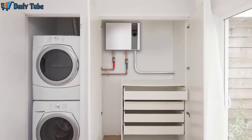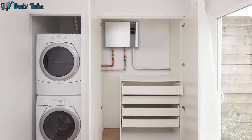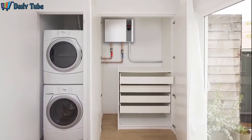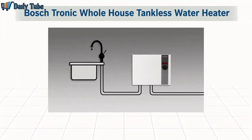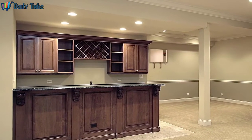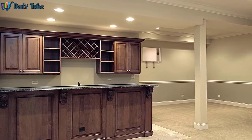Tronic tankless series units may be conveniently installed in a closet, utility room, in a basement, or close to the point of use. As hot water is called for, Tronic tankless heaters instantaneously heat the water. Because it's tankless, the Tronic stores no hot water in a tank, so only a cold water line connection is required, and it requires no valuable floor space.